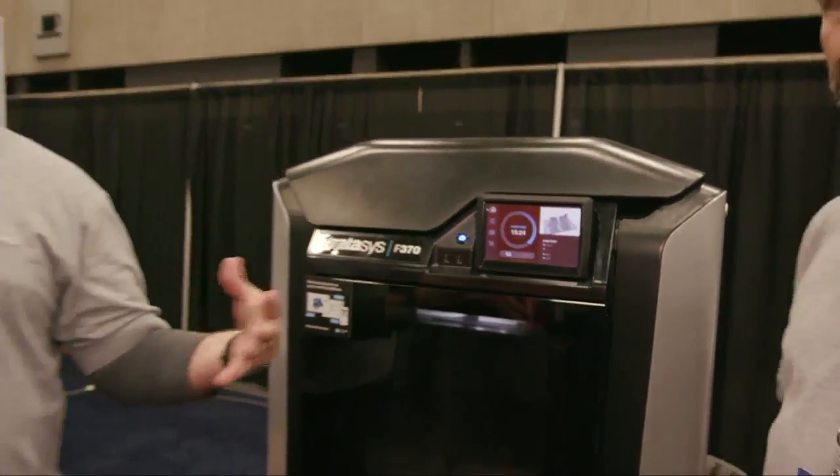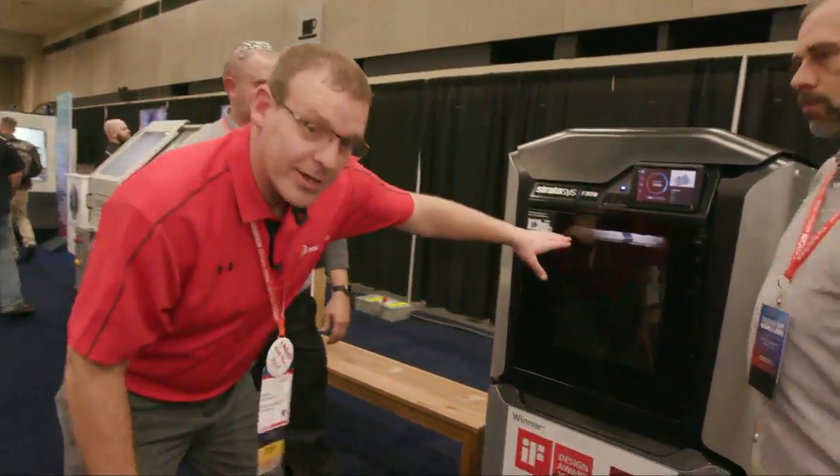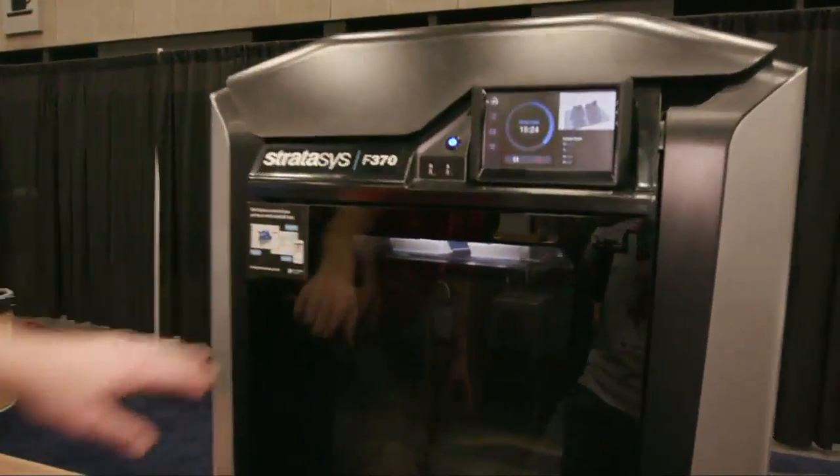We're doing the two ends in 24 hours. The center is going to take about another 40 hours because it's got all the plenums and everything in it. If we bring the camera down a little bit, you can actually see the parts printing in there — not a whole lot going on yet, but they're working their way up.